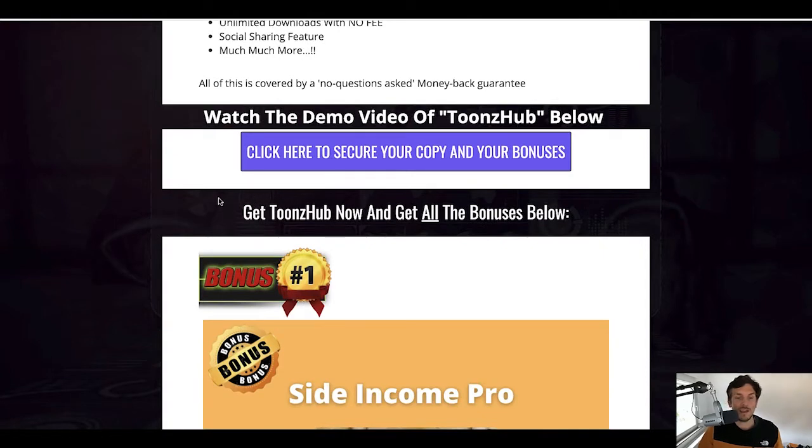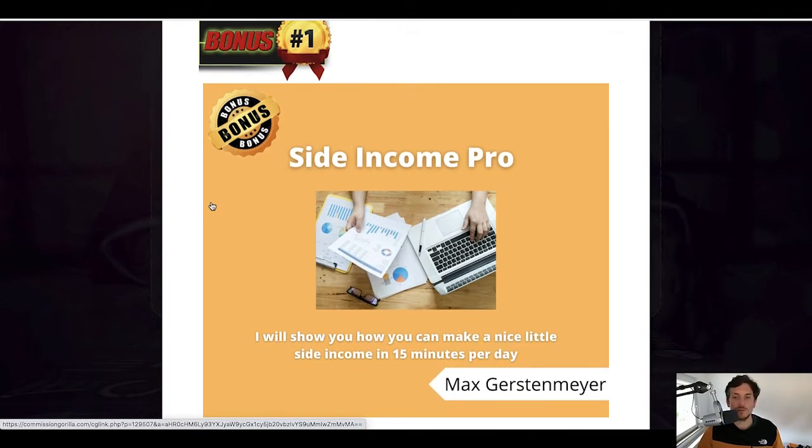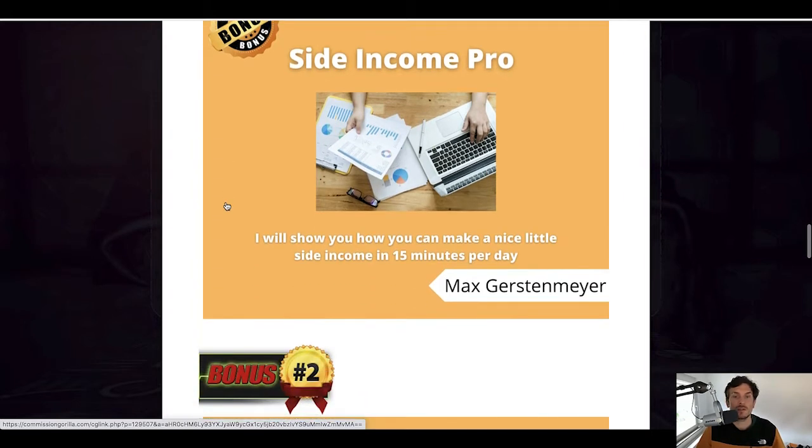Let me show you the bonuses you will get if you decide to pick up Toonshub using the link down below. My first bonus is called Site Income Pro — this is actually a method I've been using since my first day online, and I'm still making money every month with it. It's nothing that will make you rich, but it can make you a nice little side income to cover expenses. If you just work 15 minutes a day, you can make a couple of hundred dollars a month using this method — available worldwide, no extra gear needed.